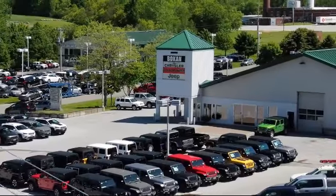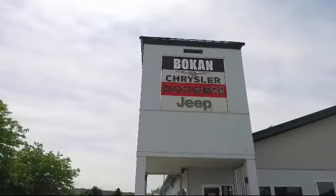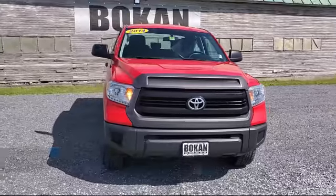Welcome to Bokan Chrysler Dodge Jeep Ram, your premier destination for purchasing a vehicle. And here's a look at another one of our great vehicles from our inventory.